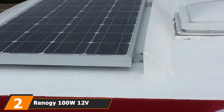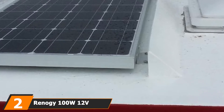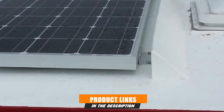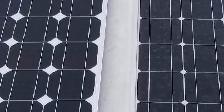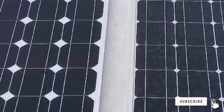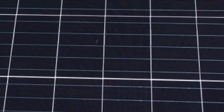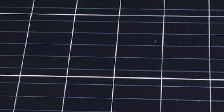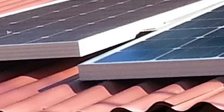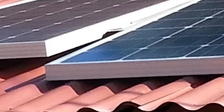Moving on to the next at number 2 with the Renagi 100W 12V Monocrystalline Solar Panel. This solar panel kit by Renagi is awesome because it's an all-in-one solar system. It includes all the necessary cables and accessories to get the show on the road. The convenient kit includes a 100W solar panel, the Wanderer 30 PWM controller, and connectors and adapters. It even has Z-brackets for mounting your solar panel. Its monocrystalline solar cells can convert 21% of the solar power to free energy you can use on your boat.